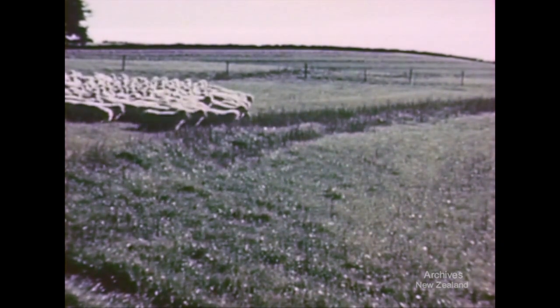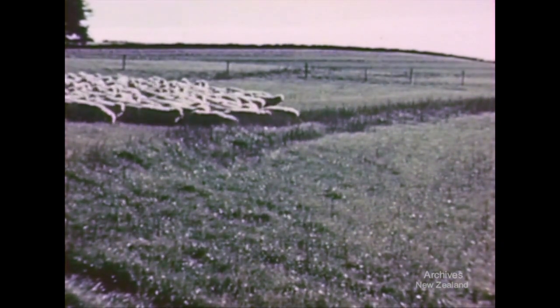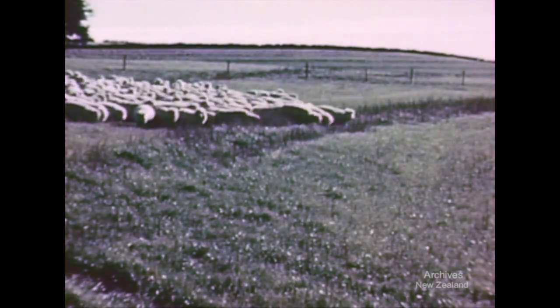When grazing the paddocks, sheep usually start feeding on the top of the structures, where the grass seems especially palatable.